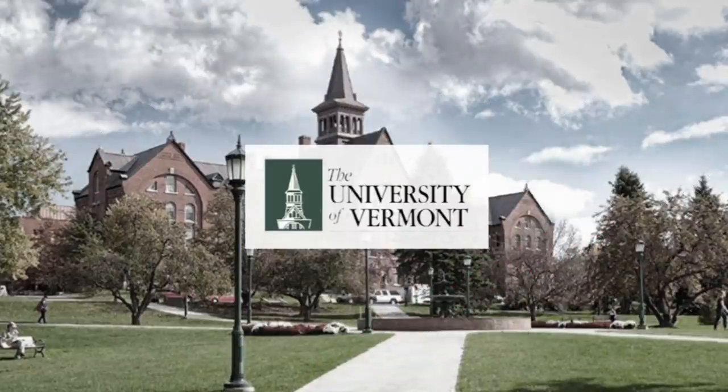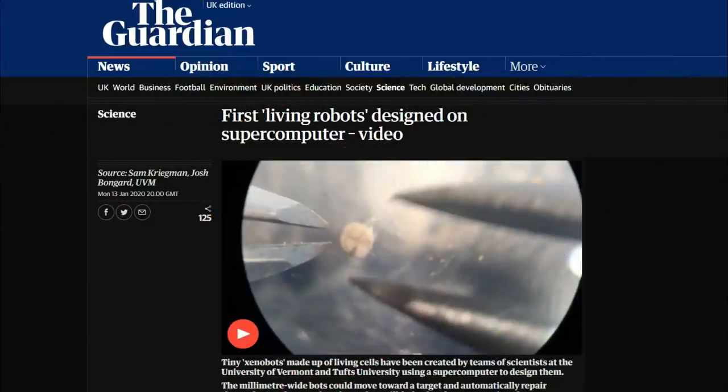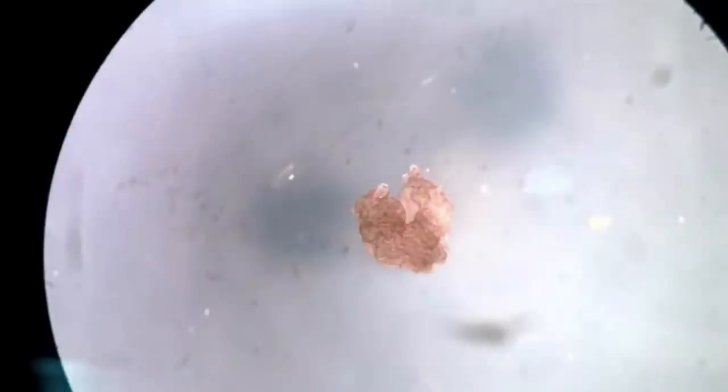Well grandpas and grandmas, that's old news. The folks at the University of Vermont — yeah, I've never heard of them either — have made something called a biological robot. It is made of cells, feeds, and heals itself.